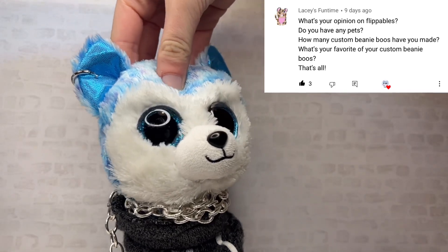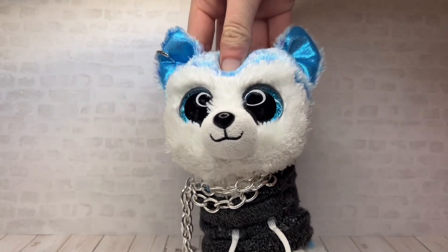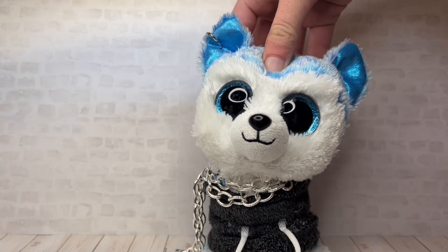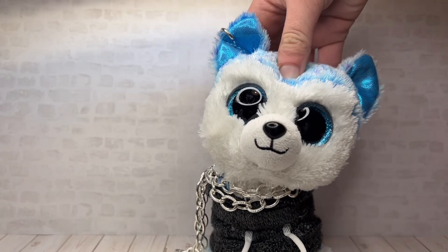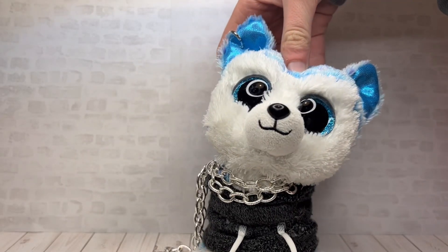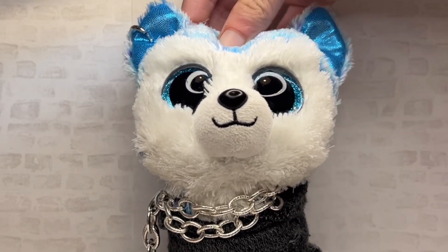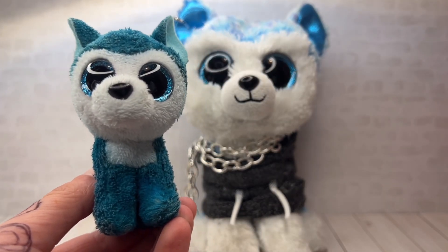How many custom beanie boos have you made? Way too many — I'd guess around 20 or 30. I've been making lots of customs lately because I've learned how to do more things when it comes to customizing, other than just coloring on them. I also started an Etsy shop where I sell my customs. Most of the time I end up not selling them because I either fall in love with the custom and want to keep it, or the quality isn't high enough. My favorite custom is basically a miniature version of my mascot — I think it's so cute.